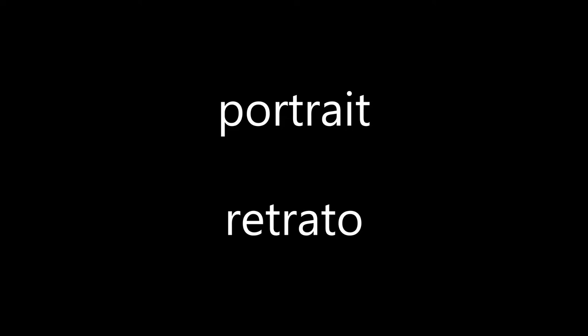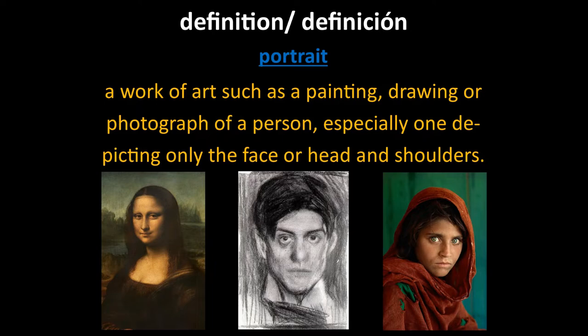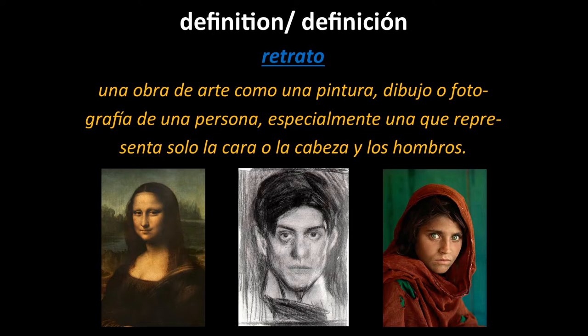This week, we're going to discuss portraits, retratos. A portrait is a work of art such as a painting, drawing, or photograph of a person, especially one depicting only the face or head and shoulders.